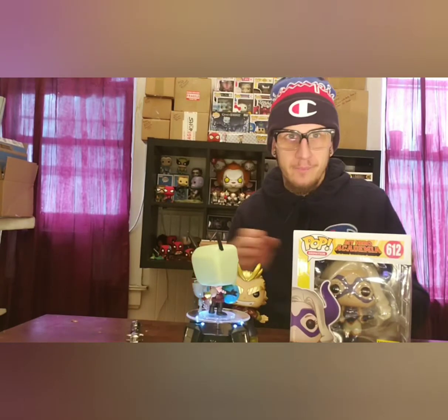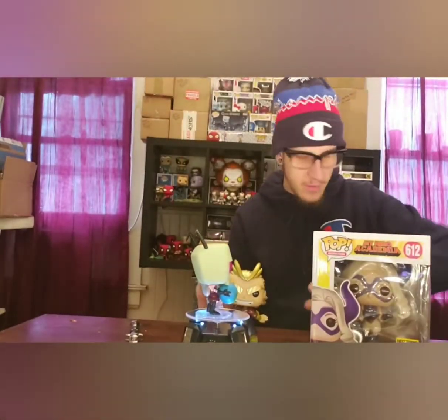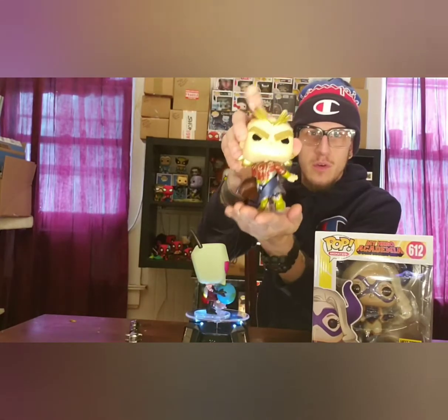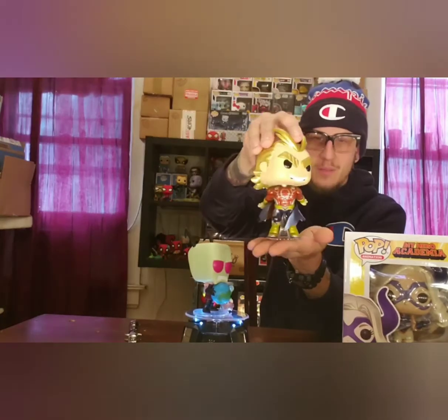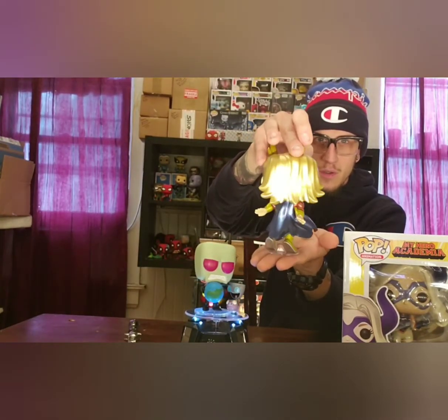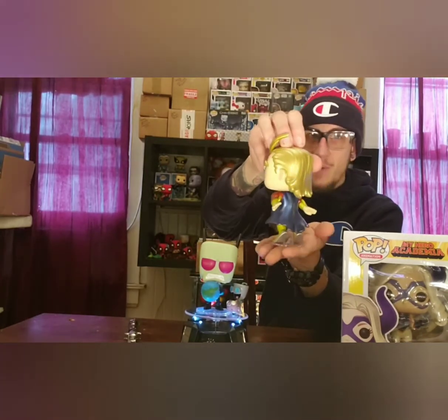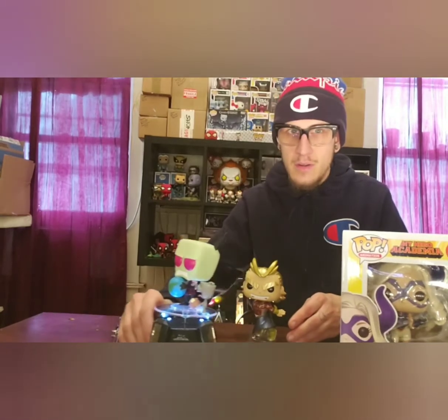Let's take her out of the box for a second too, but let's finish up with All Might here first — sorry, my lighting's off a little bit. But man, this is way cooler than the common version — I would definitely not get the common over this guy any day. He is just really cool.